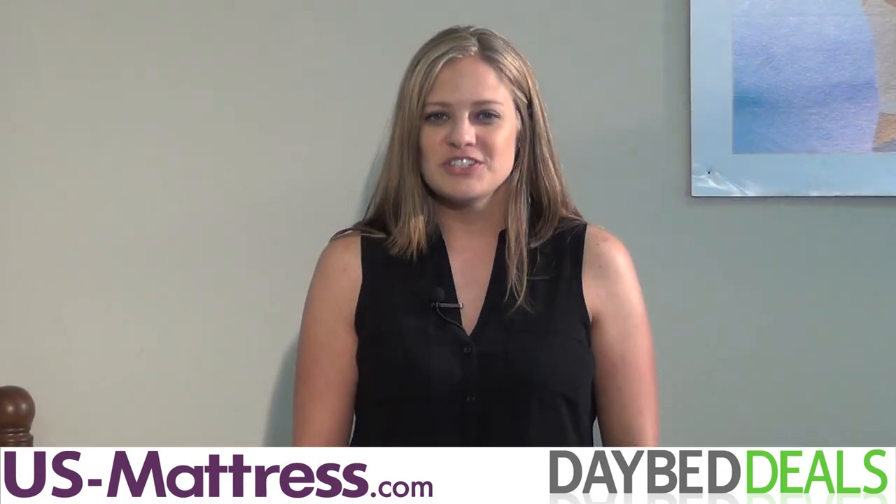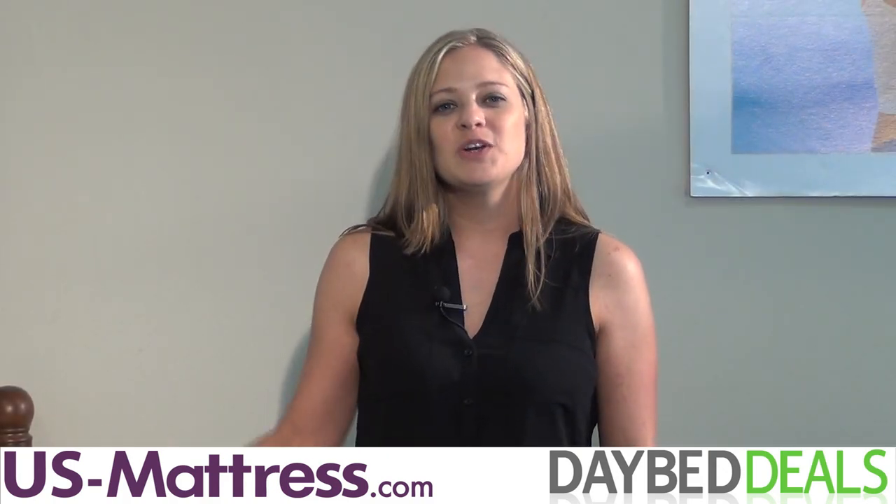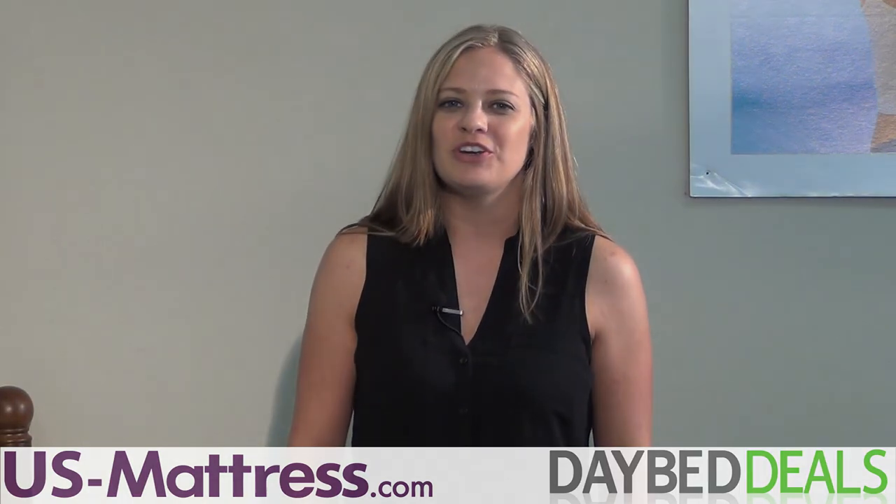Whether your home features traditional decor or maybe something a little bit more contemporary, the Doral Daybed from Fashion Bed Group will be an excellent choice for any room in your home.